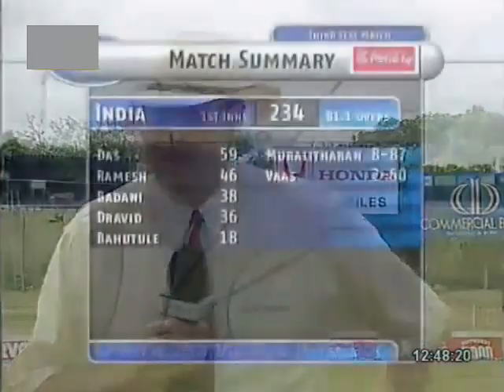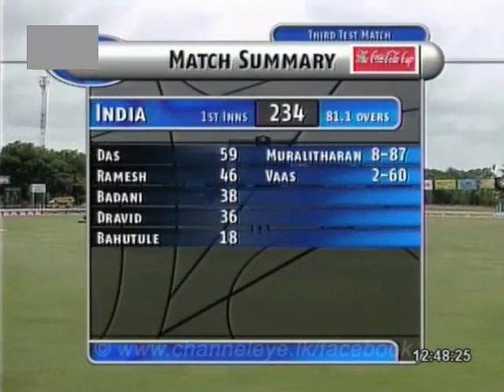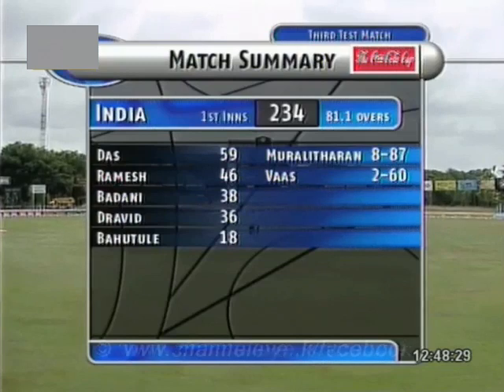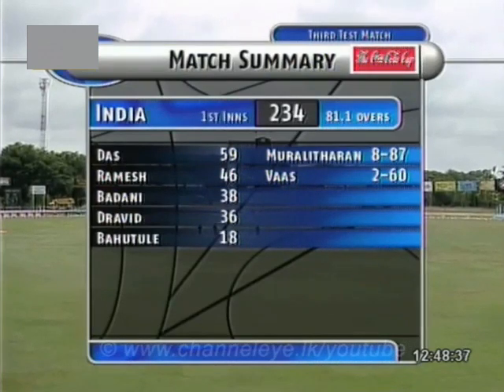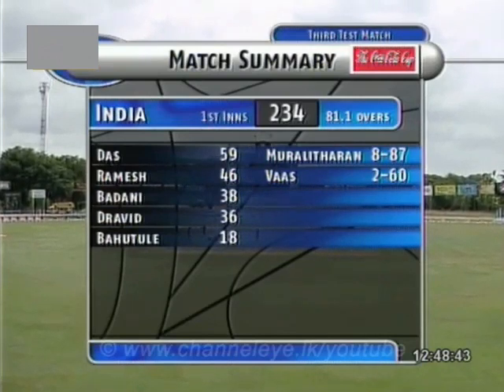Let's have a look at the match summary. That's what happened yesterday. 234 India made and, of course, they would have been expecting to score 350 at one stage. A good start there by Dyson Damesh. They did their stuff, put on almost 100 and then, as you saw in our introduction with Thaya, Murali started to cause all sorts of problems — and when he gets going, he does get going.